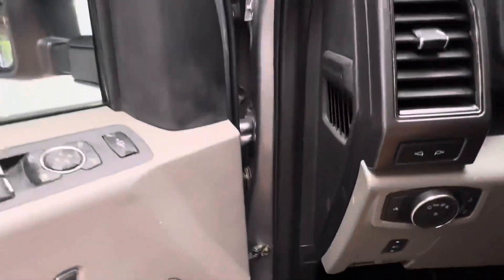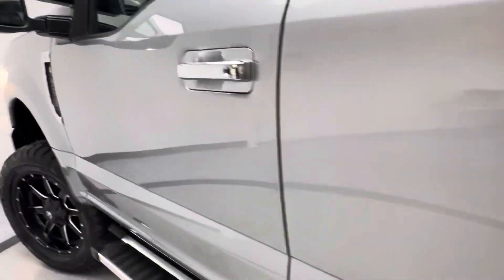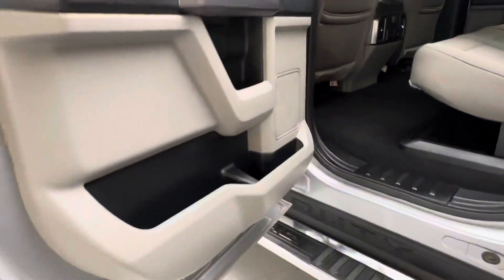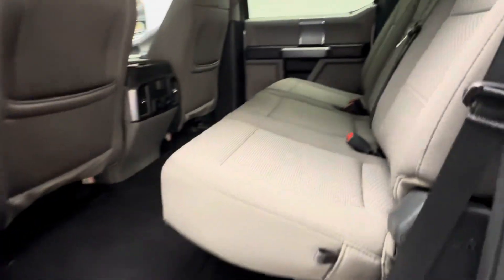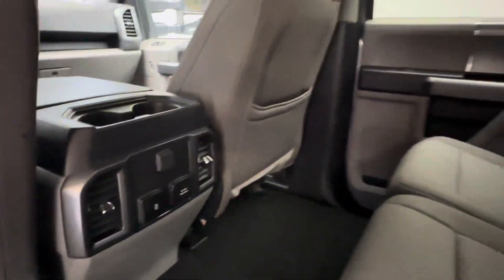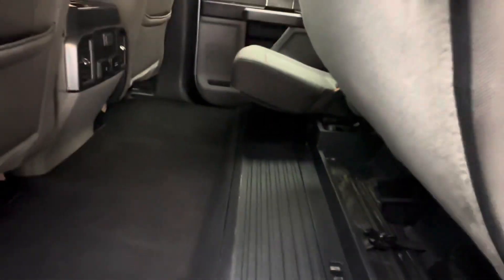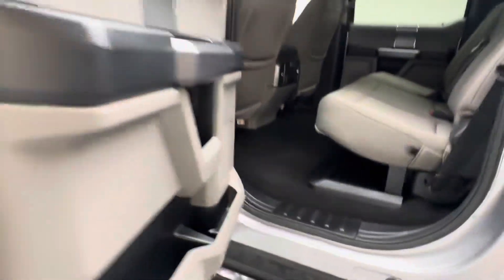Let's go ahead and pop the hood. Looking at the back seats first — looks almost brand new back here. We do have HVAC vents, charging ports, and a 60-40 bench split. There's also under-seat storage, which is nice.